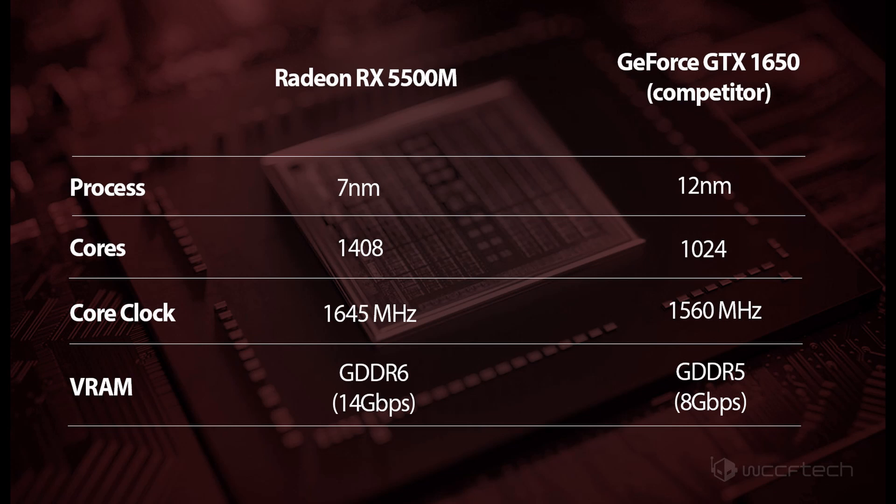Our source tells us this will be positioned to go up against the GTX 1650, which is based on the 12nm process, rocks the older GDDR5 memory, and features only 1,024 CUDA cores and boosts up to 1560 MHz.